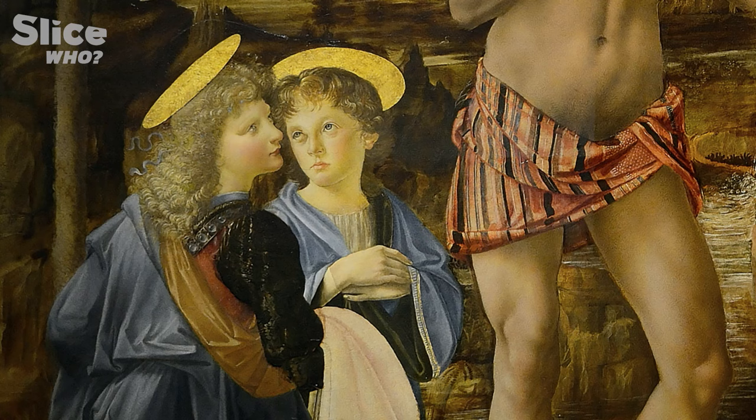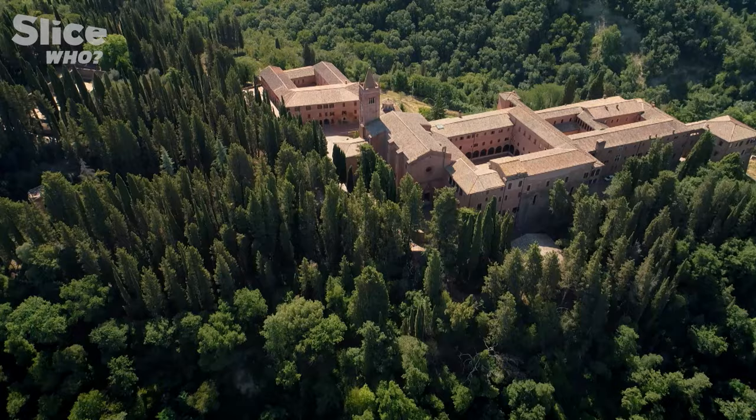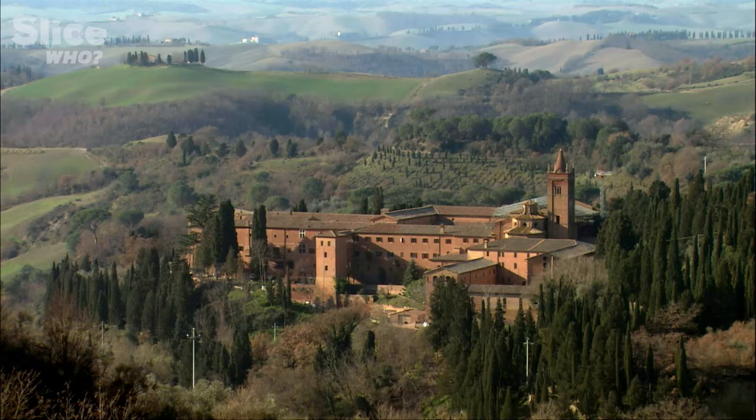In parallel to this apprentice work, Leonardo da Vinci began to paint under his own name. The Benedictine monks from a Tuscan abbey commissioned his first work, The Annunciation.